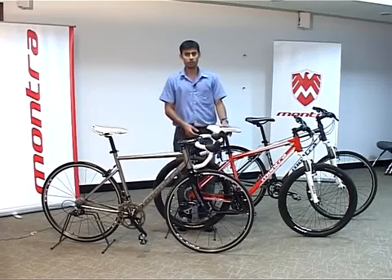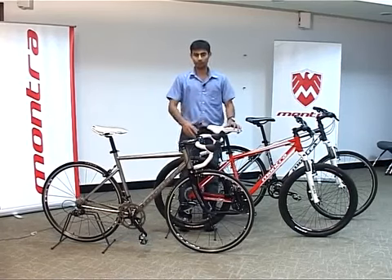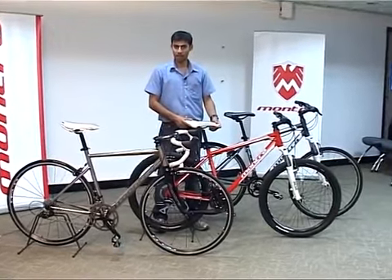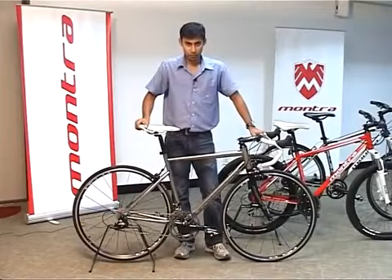Hi friends, in this video we'll talk about the three different types of bikes: road bikes, mountain bikes — popularly known as MTBs — and hybrids. Starting off with the road bikes.